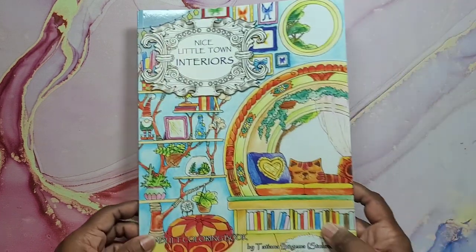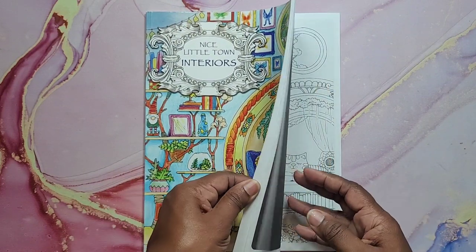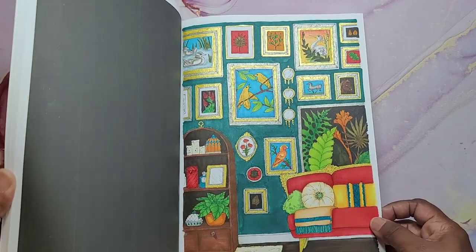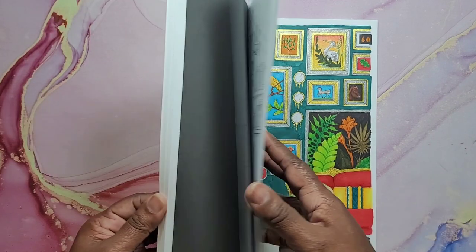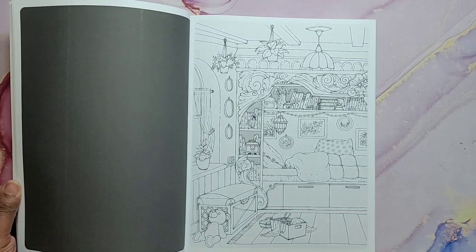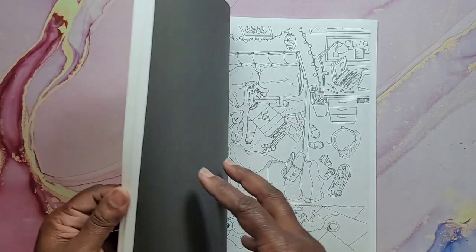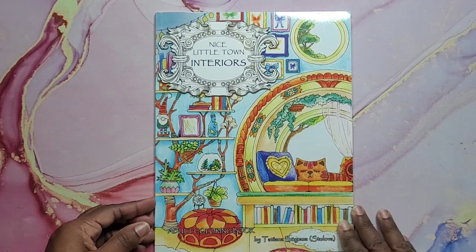Next we have Nice Little Town Interiors by Tatiana Bocoma Stilova. I did that one with a lot of shimmer — I love how that turned out. I love coloring interiors, so this book is really cute. This is probably my favorite one out of the whole Nice Little Town series — the interiors. And that's Nice Little Town Interiors.